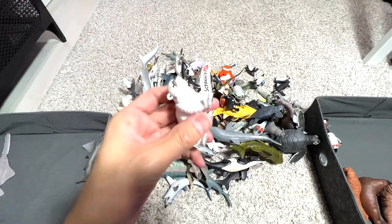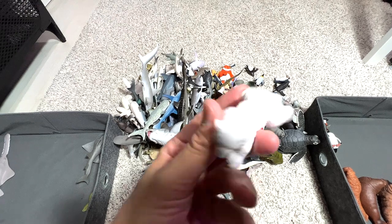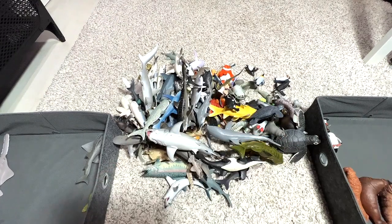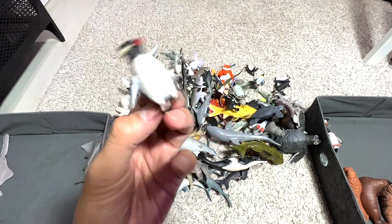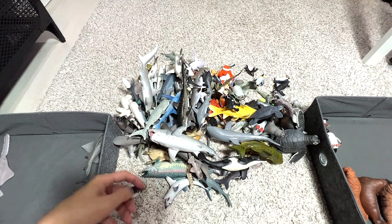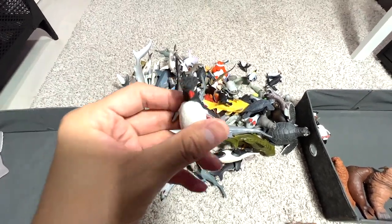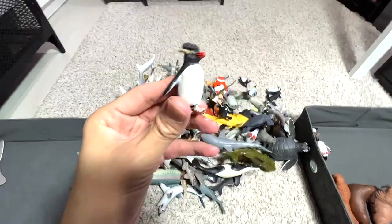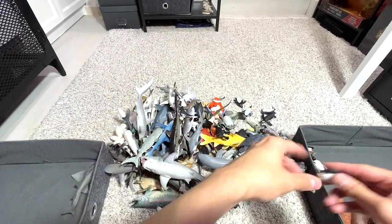Here's another one — this is a very cute little penguin, known as a rockhopper penguin. Very, very adorable looking.